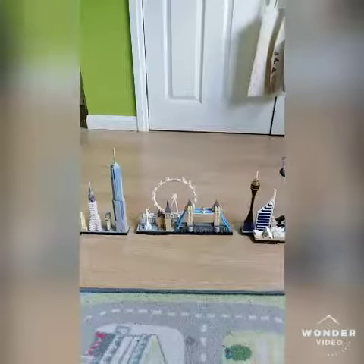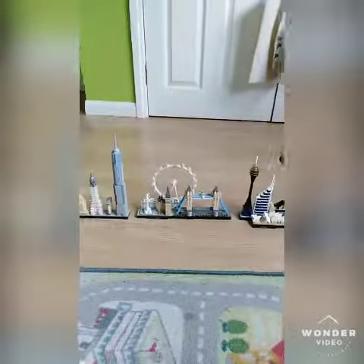Hi guys, it's BERT105 back for another video. Today I'm going to show you my Lego architecture sets. I've got these three ones and I'm just going to start at this one.